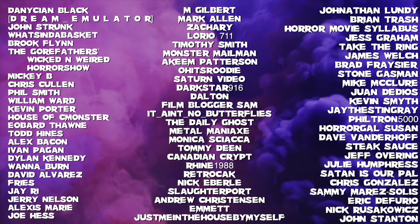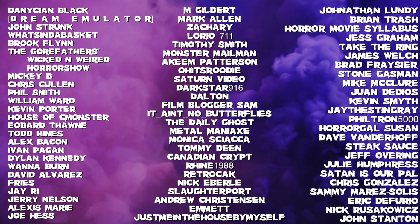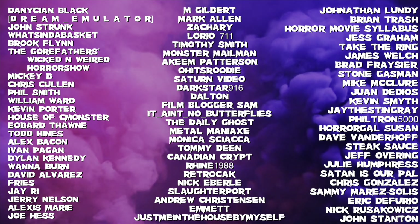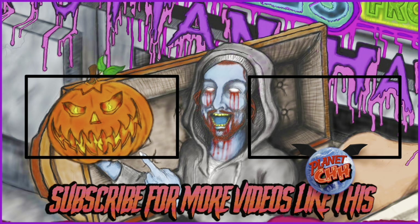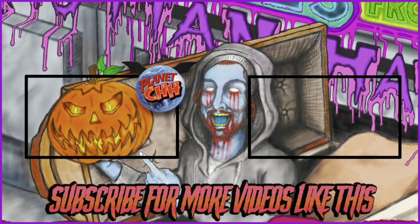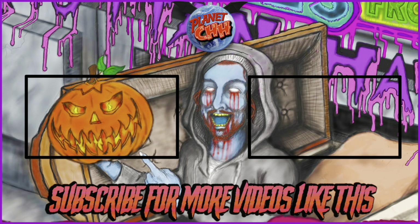A huge giant thank you to all of my Patreon supporters. Without you guys, this would not be possible. To get behind the scenes photos, videos, music, private live streams, and much more, you can subscribe to my Patreon for as little as a dollar a month. Thank you to my Patrons.